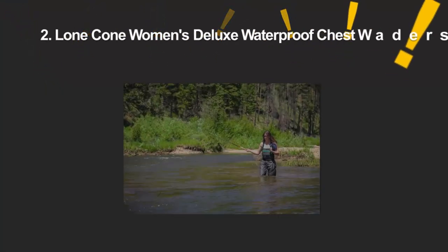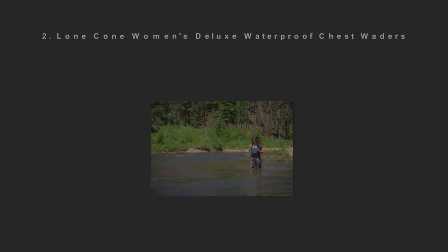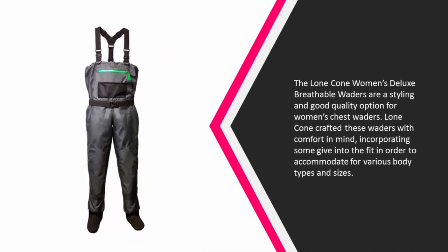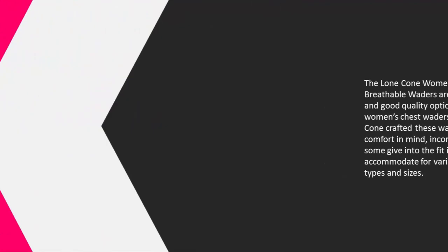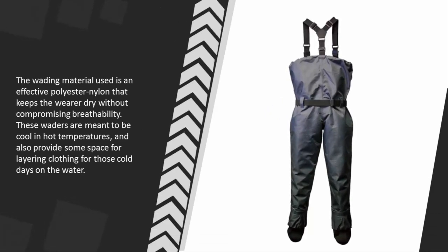At number two, the Long Cone women's deluxe breathable waders are a stylish and good-quality option for women's chest waders. Long Cone crafted these waders with comfort in mind, incorporating some give into the fit in order to accommodate various body types and sizes. The wading material used is an effective polyester nylon that keeps the wearer dry without compromising breathability.